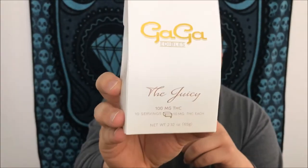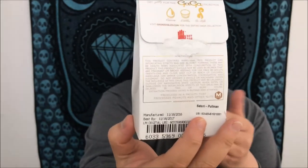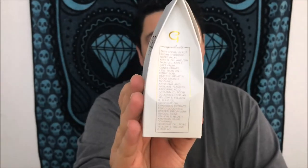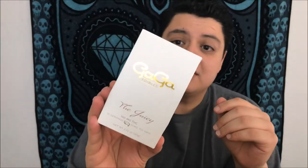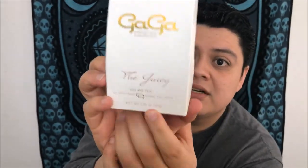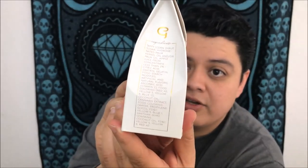The package itself is incredibly professional — it looks super high-end and it feels high-end. If you went and got chocolates for your boyfriend or girlfriend, they would not be upset receiving something like this. The front of the package says The Juicy and explains what's in here, and over here you have your ingredients.